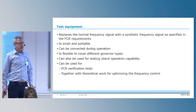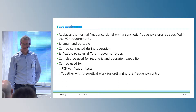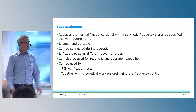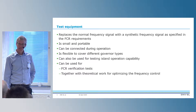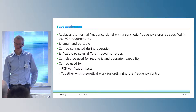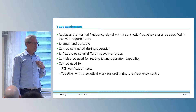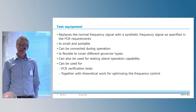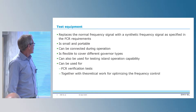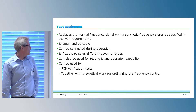We also use this equipment to test island operation capability — when one or a few units are running in island operation to make sure that frequency stability is maintained. Basically, it is the same as looking at the whole power system in island operation. And as I said, it can also be used for FCR verification.